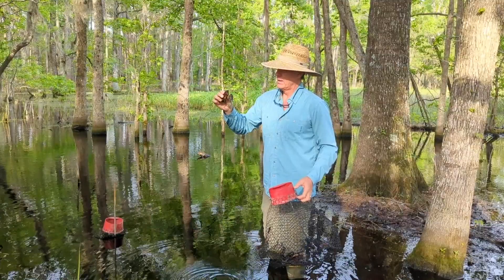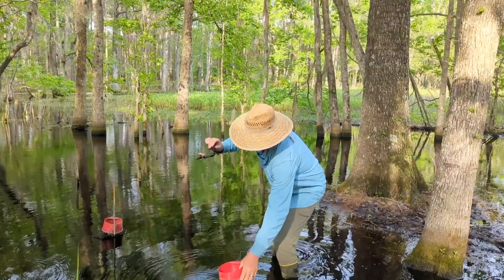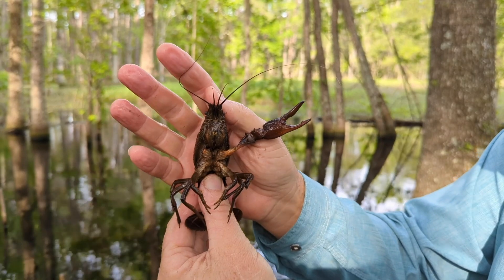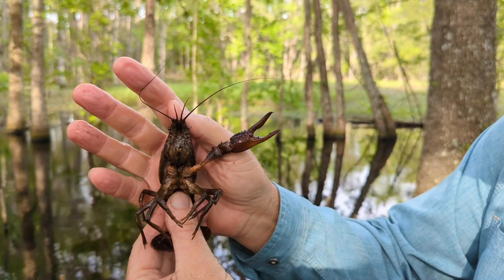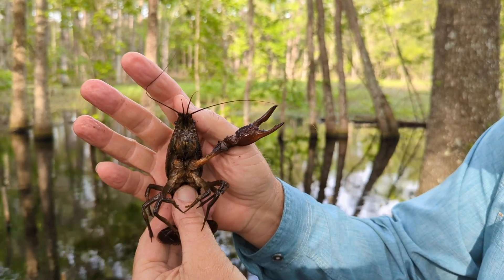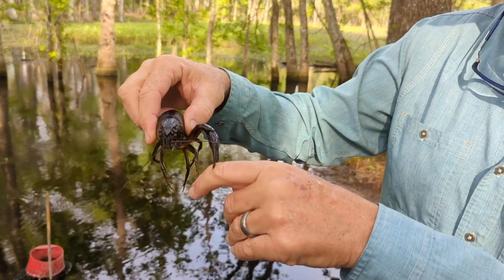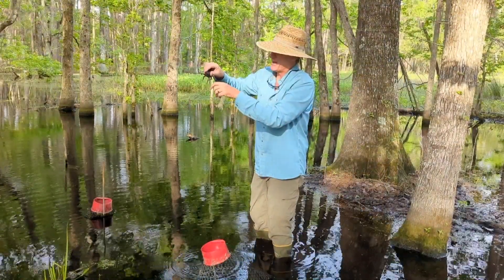Just a couple quick things about crayfish: one is they have these wonderful antennae, and they use these to kind of explore the world. Of course the claw is for tearing up all kinds of things, and they can pinch with that too — and the pinch is pretty impressive.